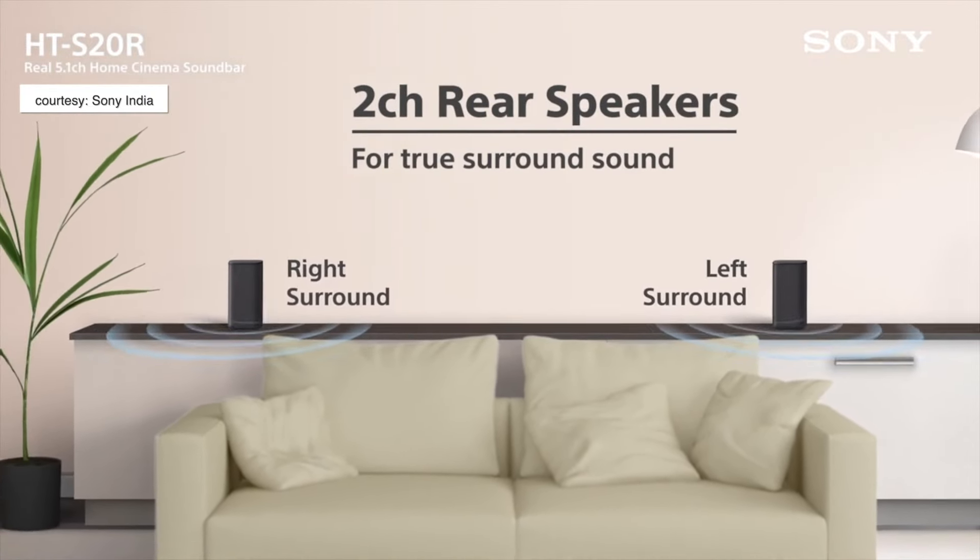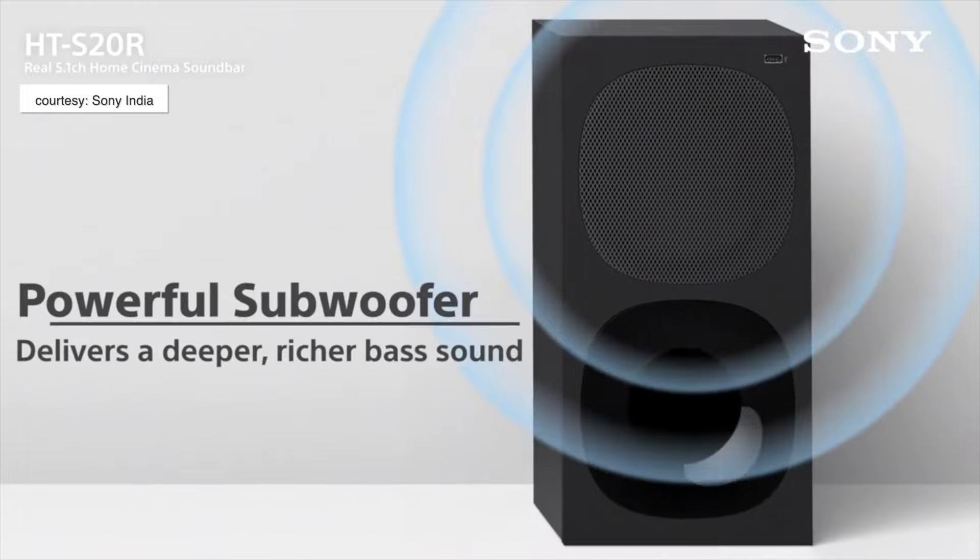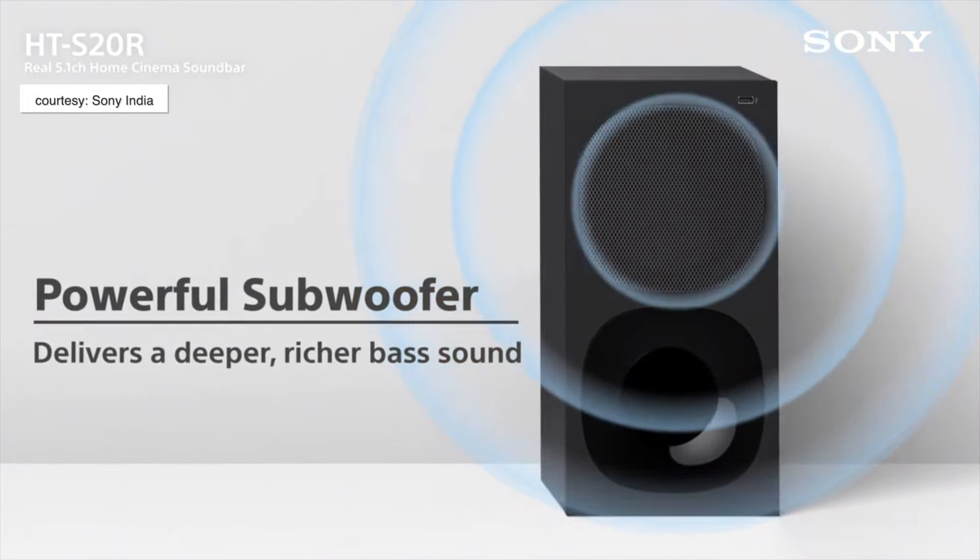The only catch is that this entire system is wired and all the wiring goes into the subwoofer. So if you're going to connect it, you have to ensure that your living room or entertainment room has enough space to do good wiring management for the rear speakers all the way to the subwoofer.